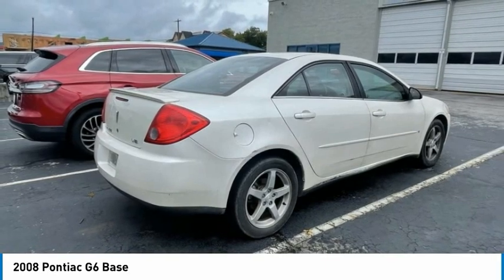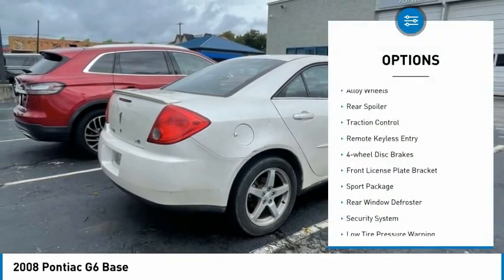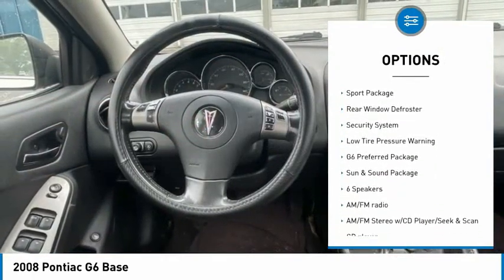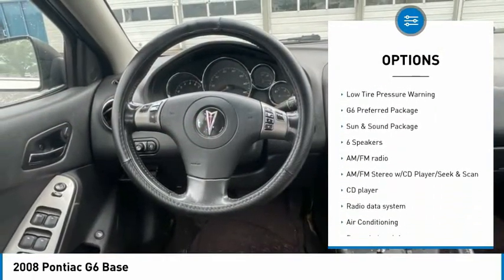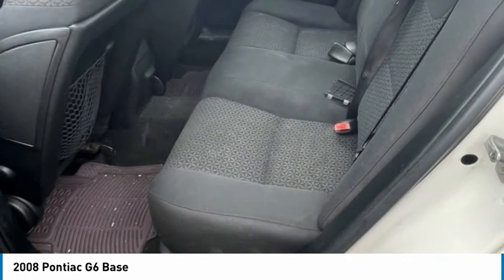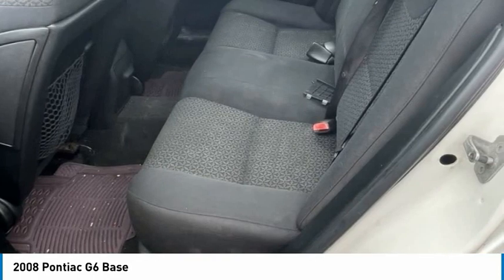Here are some of this vehicle's great options: alloy wheels, rear spoiler, traction control, remote keyless entry, four-wheel disc brakes, front license plate bracket, sport package, rear window defroster, security system, and low tire pressure warning.